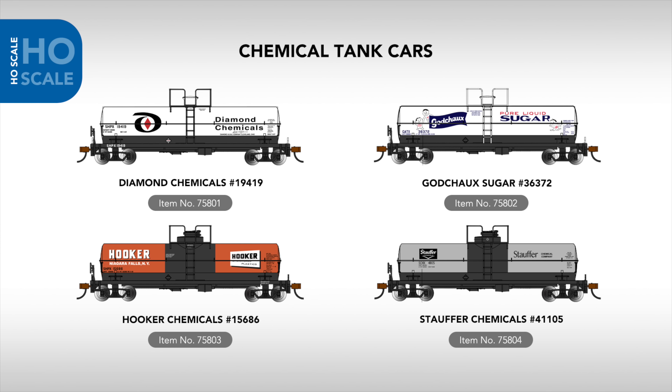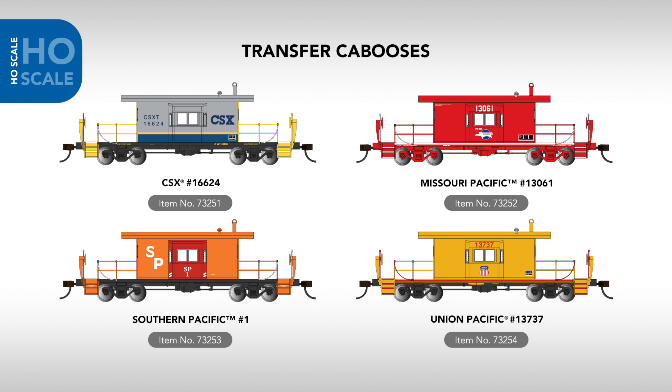Joining our range of mid-to-late 20th century freight cars is a new line of chemical tank cars, featuring examples painted for Diamond Chemicals, Godshock's Sugar, Hooker Chemicals, and Stauffer Chemicals. These Silver Series cars feature newly-tooled details, body-mounted couplers, and metal wheels, while two road-name-appropriate dome designs will also be featured.